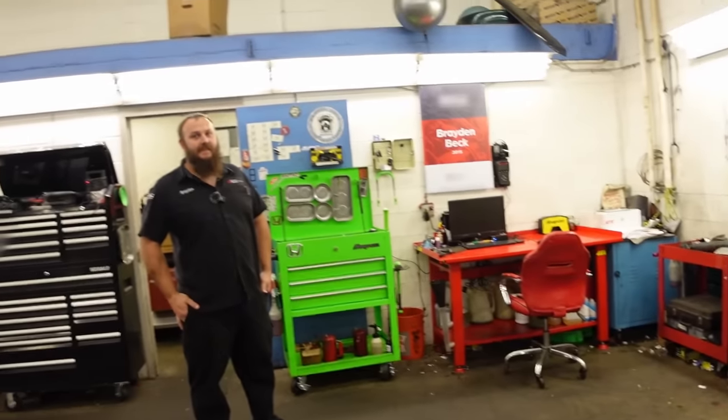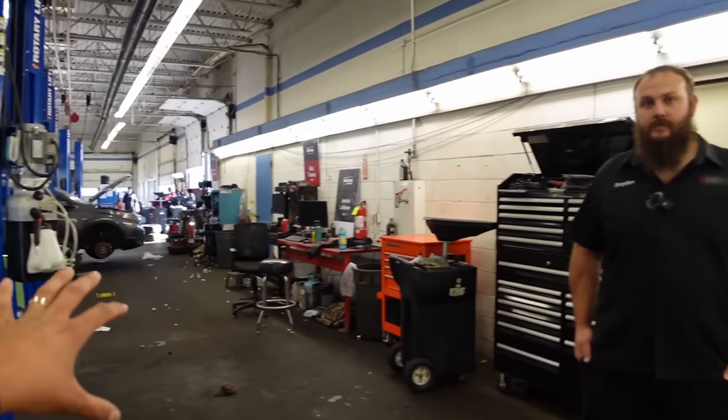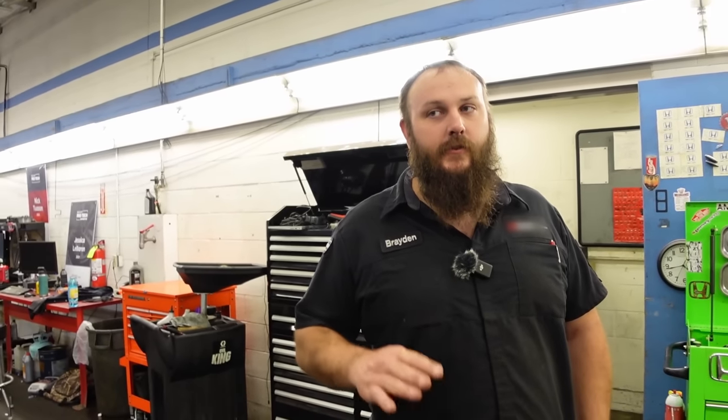This dealership is really unique because they don't have any of their tool boxes out on display. You see all these doors behind the walls - you guys lock up all your boxes every night. Yeah, all the carts and main boxes are in the room, and at night we put our carts away.